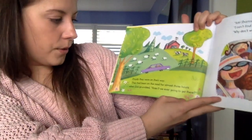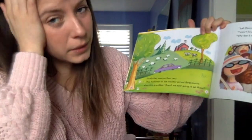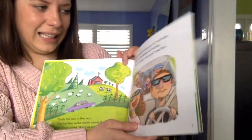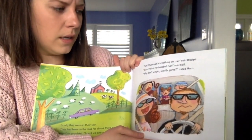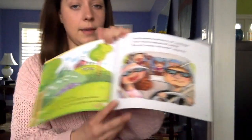Finally, they were on their way. They had been on the road for almost three hours when Eric grumbled, "Are we ever going to get there?" "Ick! Shamrock's breathing all over my face," said Bridget. "I can't find my baseball hat," said Nell. "Why don't we play a tallying game?" said Mom.